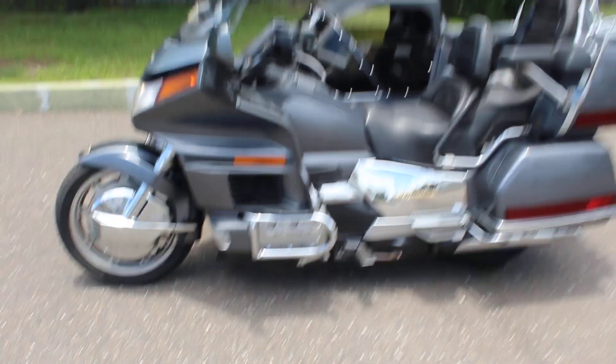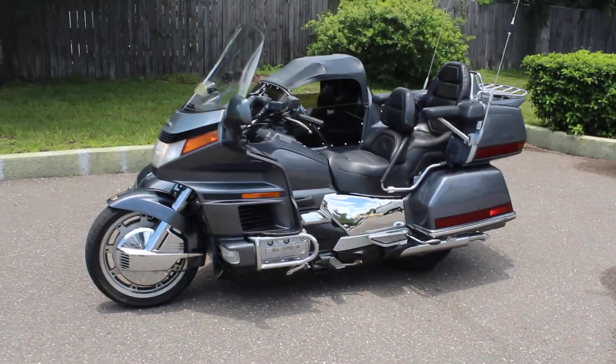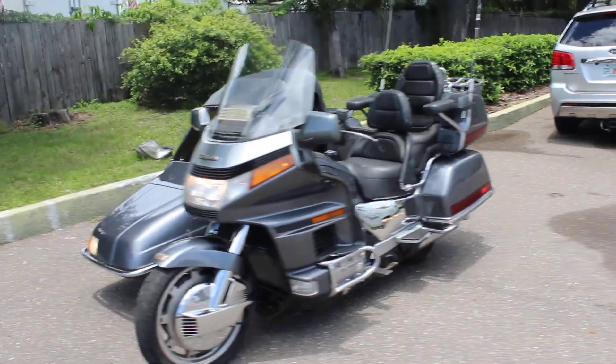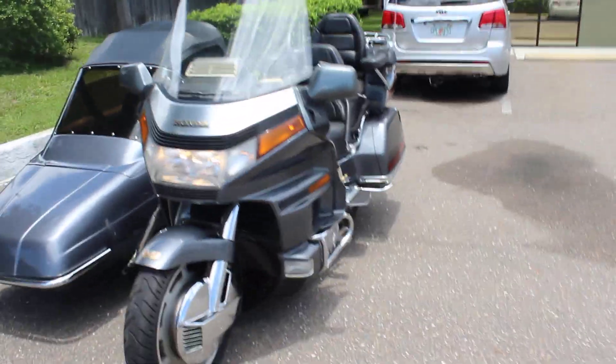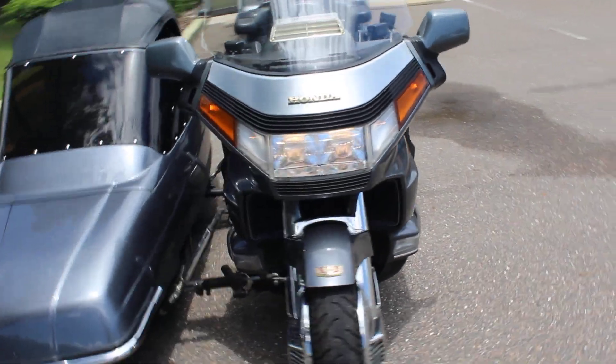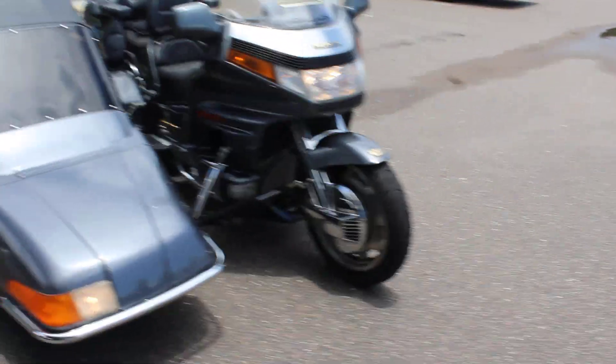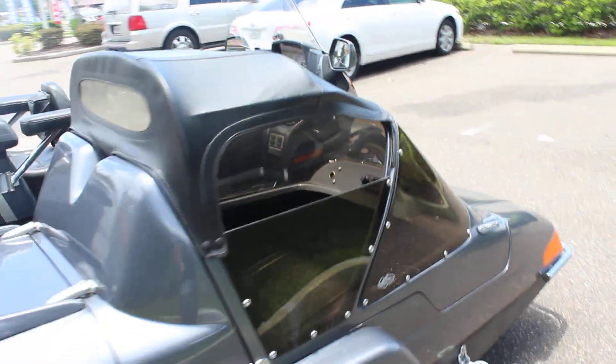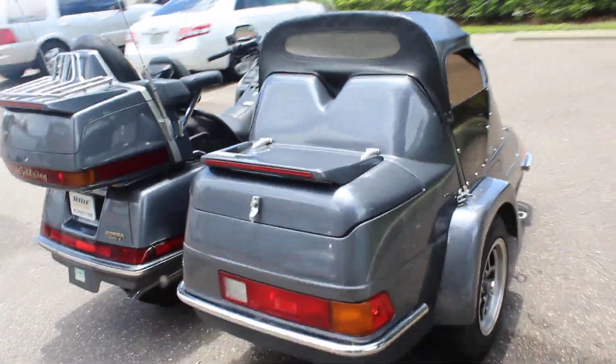We're located off North Nebraska Avenue in North Tampa — come check us out. We're called RidePro. Check us out on Facebook; we've got a lot of videos on YouTube of all the bikes that we do. This bike is ready to ride. Let me know what you think in the comments below or give me a call. Tell me what you think about this bike and all the other bikes that we have. Thanks for watching guys.